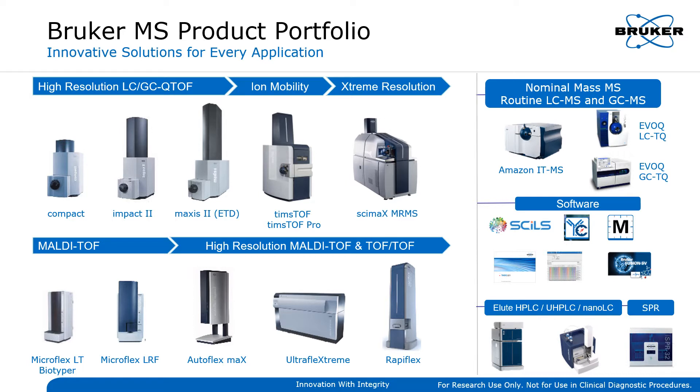The high-resolution accurate mass product line consists of QTOF systems such as Compact and Impact 2, that serve as a basis for Bruker's Target Screener solution dedicated to food safety and adulteration analysis.